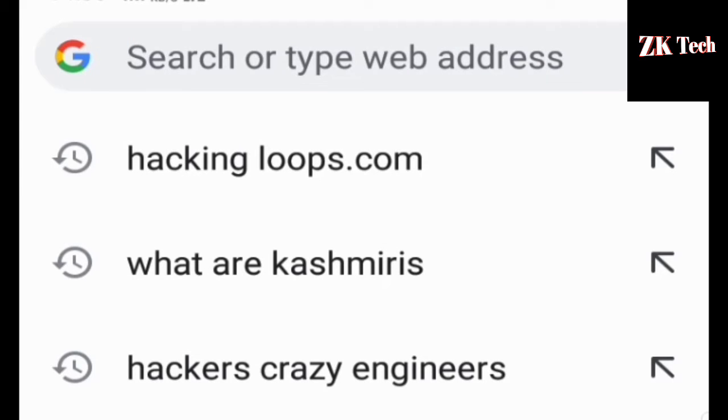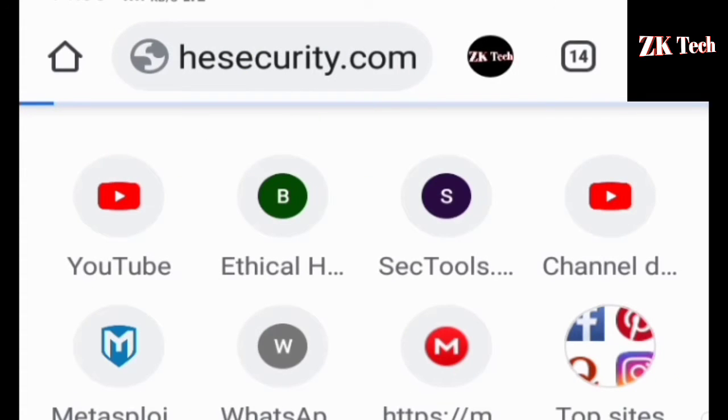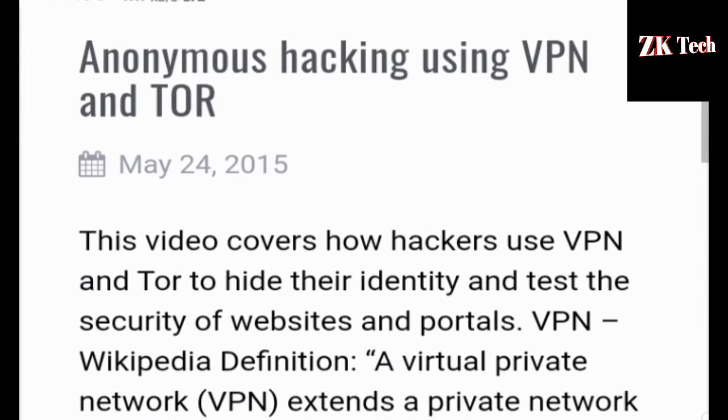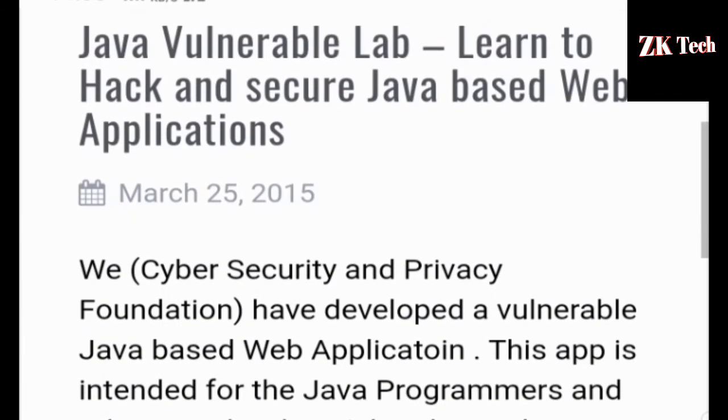The next website that comes at number 7 on my list is breakthescurity.com. Breakthescurity.com is the best website to learn ethical hacking as well as programming languages. You can learn lots of programming languages from this site, like Java. You can also get all kinds of videos related to ethical hacking from this site.